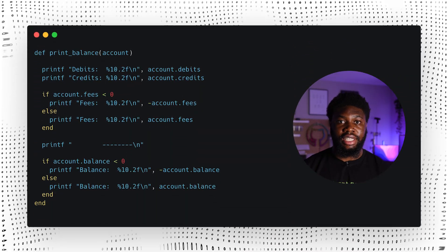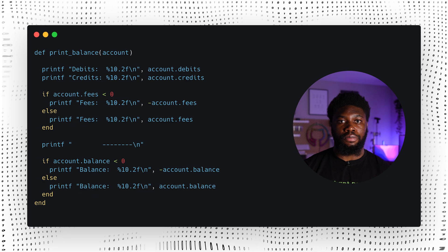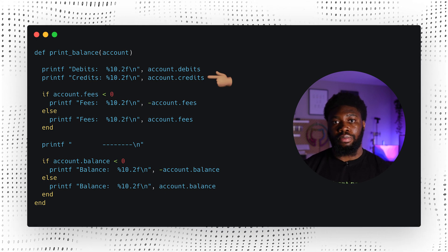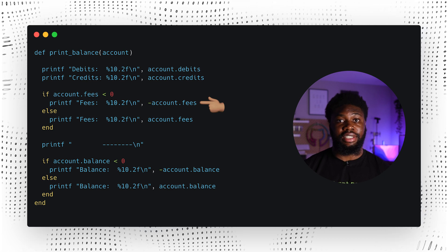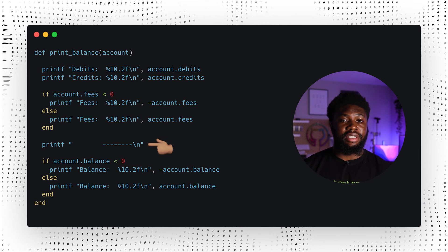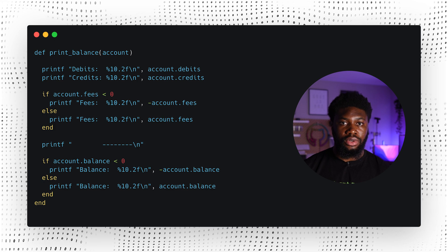Here's an example directly taken from the book that shows this principle in action. Let's take a look at this block of code — it's a simple function that's supposed to print the account balances for an account. The first thing it does is print the account debits and credits. If the account fees are less than zero, it prints a negative sign followed by the account fees, and if the account fees are not less than zero, it prints the account fees. It then prints a blank line and does the same for the account balance. There are three examples of duplication in this code.